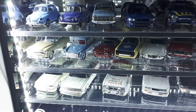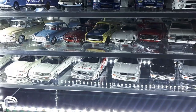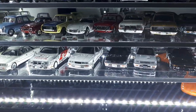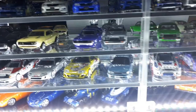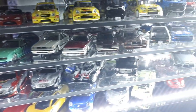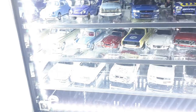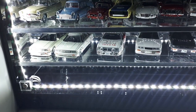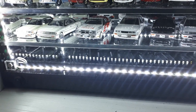Some Toyotas — a TLV Masterline wagon, a Publica in blue by Konami, some Daito, then back to TLV, Aoshima Grachan, and Konami. Another row of Toyotas — either Mark IIs or Crowns, I forget.